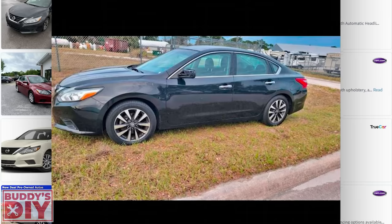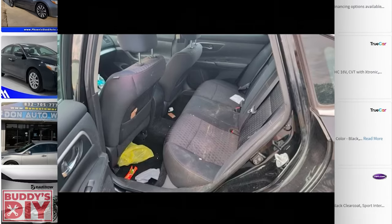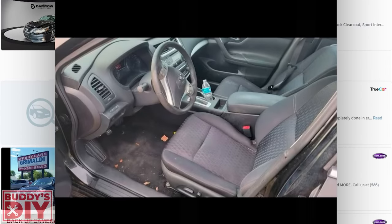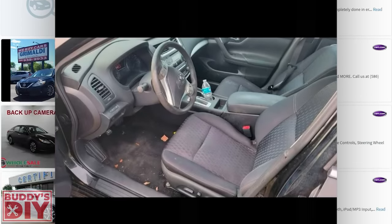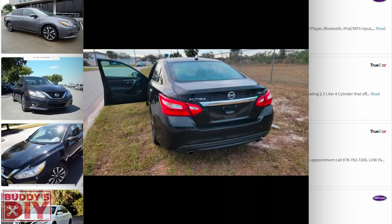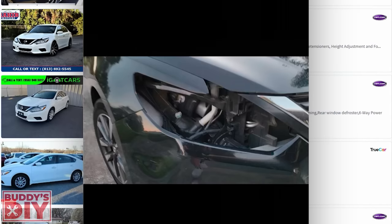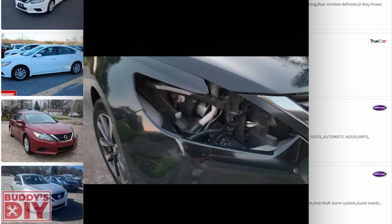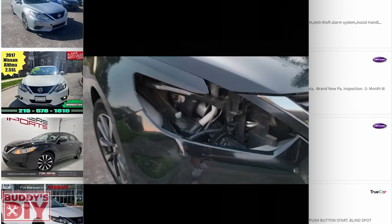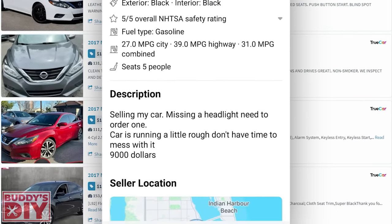I clicked on the pictures to check it out. The inside looked pretty decent — stained with a bunch of trash, but no rips and no missing trim pieces on the dash. The exterior looked to be in fairly good condition. It wasn't until the last picture that I realized why it was cheap: it was missing a headlight and was dented pretty badly in the front. The damage didn't seem bad enough to cause any frame damage.